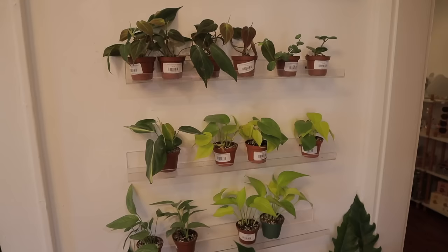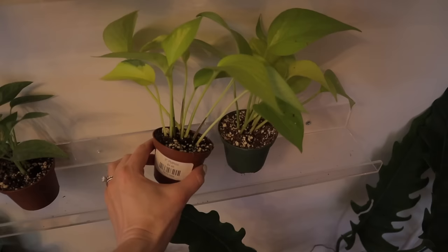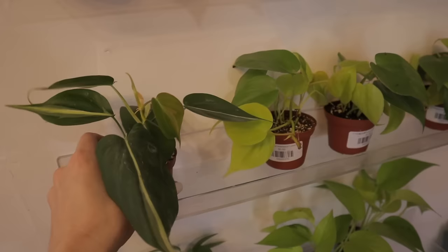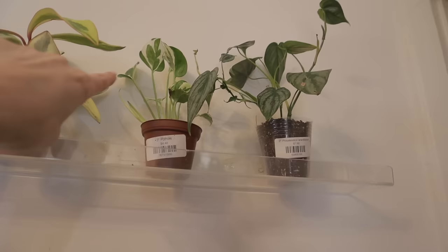Some cebu blue pothos for $5.98 — that's a good find. A little neon pothos, $4.98. A lemon lime philodendron, $5. This looks like a silver stripe — probably about $6, same as the others. Philodendron micans, $6.48 — such a fabulous philodendron. Peperomia hope, $4.98. They have a little brantianum, $7.98. Looks like some sort of pothos — maybe pearls and jade, $4. And peperomia ginny, $4.98.